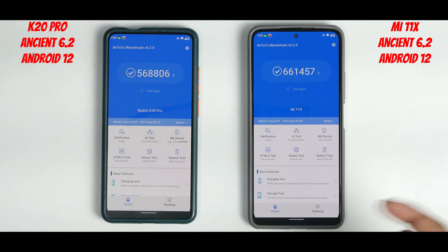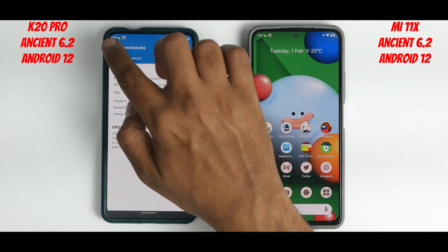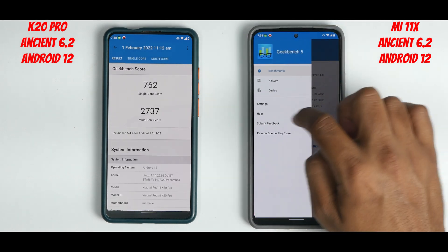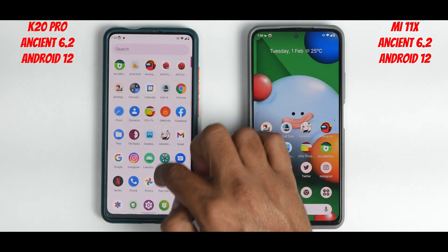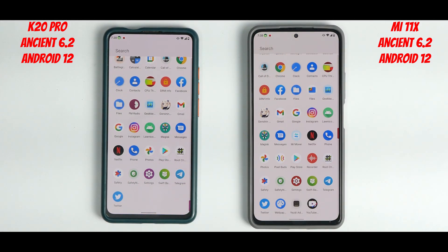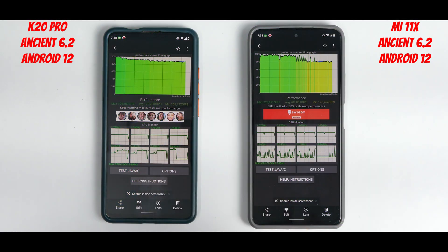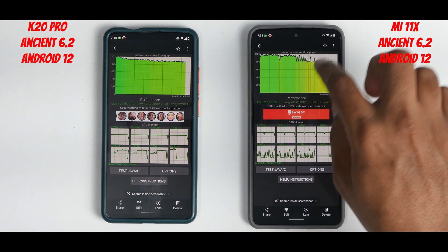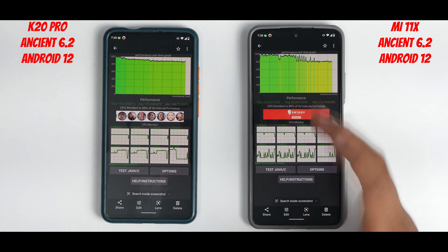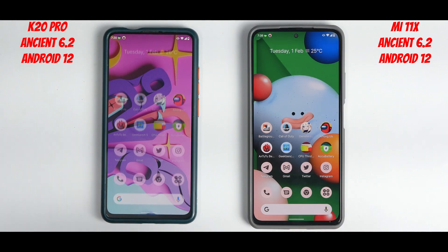Now the benchmark numbers: AnTuTu shows 568,806 vs 661,661 — almost 100,000 points difference. GeekBench numbers are roughly 1.5x higher on the Mi 11x: single-core 762 vs 870, multi-core 2737 vs 3129. On the CPU throttle test — which measures consistency of performance rather than raw horsepower — the K20 Pro showed only 8% throttle, while the Mi 11x throttled more. Numbers: 202 GIPS peak, 179 GIPS average on the K20 Pro versus 851 GIPS and 208 GIPS on the Mi 11x.